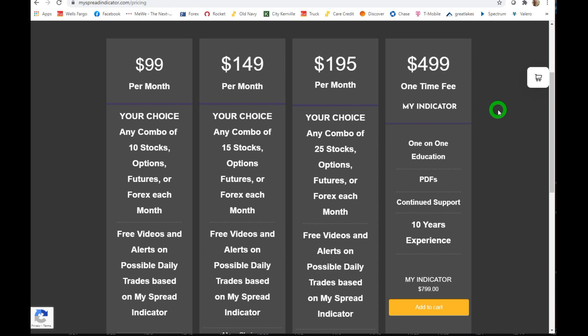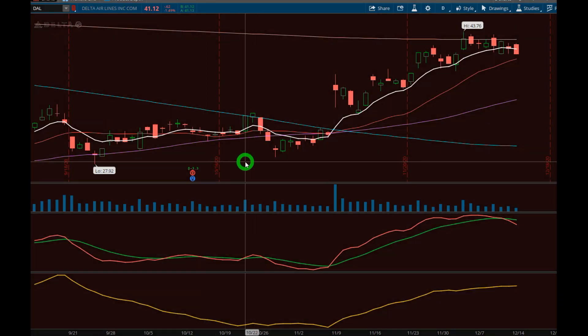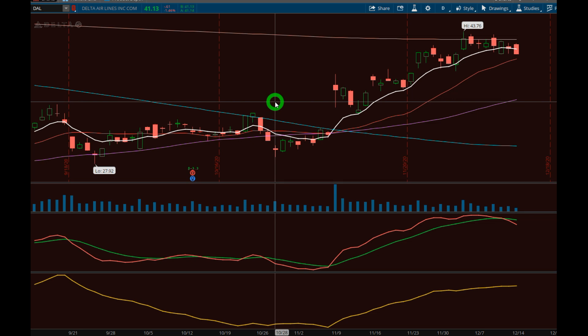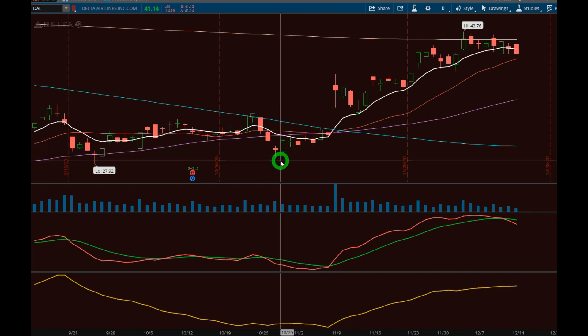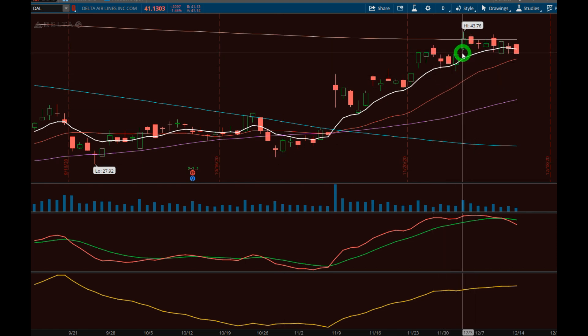Let me show you a quick example. Around this time of year a lot of people travel, so I looked at Delta Airlines. Before Thanksgiving people start flying. I've got Thinkorswim up and I'm looking at the end of October — the stock was down around 30 dollars. Then here comes November. Even with COVID and people not being encouraged to fly, look at this stock — it's gone from 30 dollars up to 43 dollars in just a couple of months. That shows you how accurate some of this seasonal information can be.